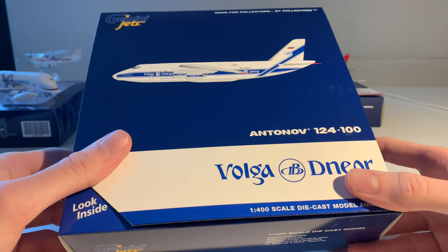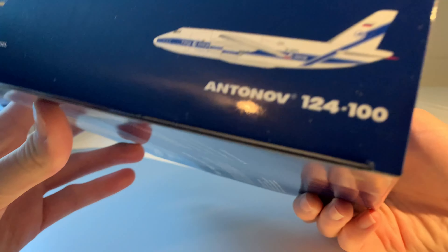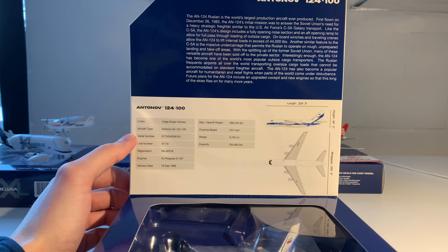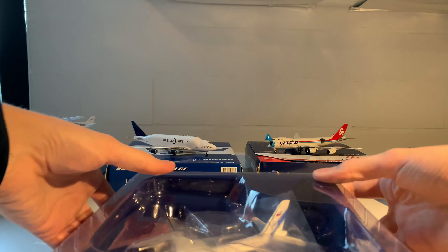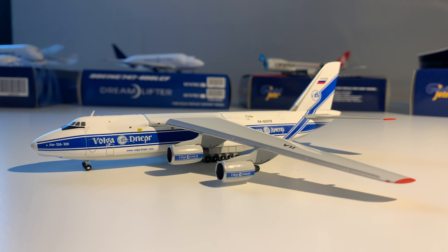The final aircraft we're going to unbox is this Gemini Jets Volga Dnepr Antonov 124-100. Here's the normal Gemini Jets box with the inside showing the aircraft, specifications, and the story behind it. Here's the model out of the box — absolutely amazing. I really wanted this model for a very long time and was very happy that Gemini Jets released it a couple of months ago. Let me know what you think about this model and the airplane itself.